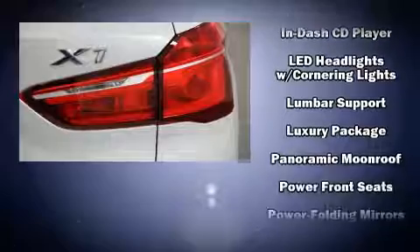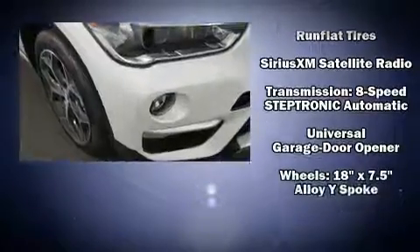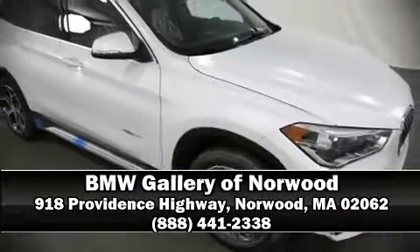Four-wheel disc brakes with ABS provide reliable stopping power. You'll never lose visibility with rain-sensing wipers, which activate automatically when the drops start to fall. Our sales reps are knowledgeable and professional — we are here to help you.